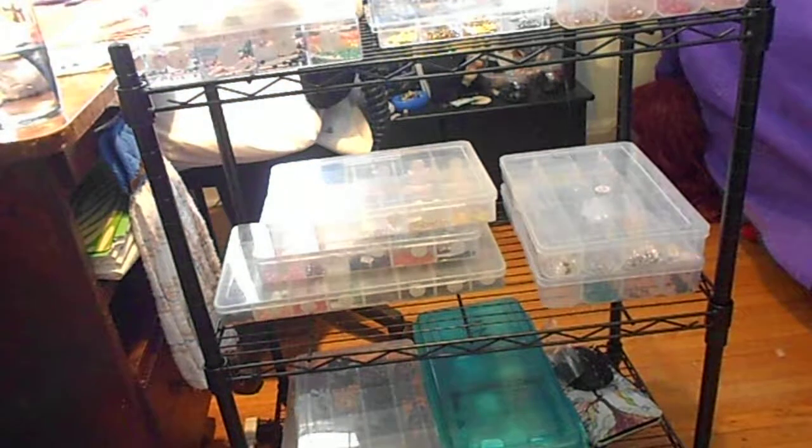If you're like most beaders, you think you got your place organized and then the day later you say, oh my god, where did all this crap come from? Well, these things really organized me and keep me organized. And I just want to show you these two great items.